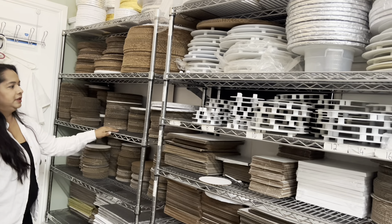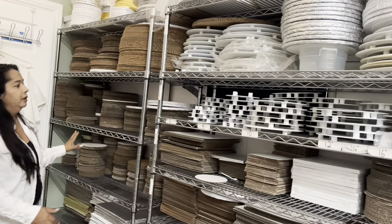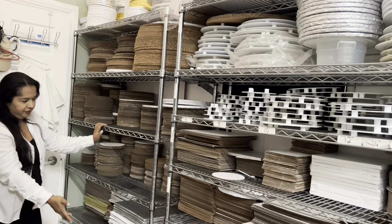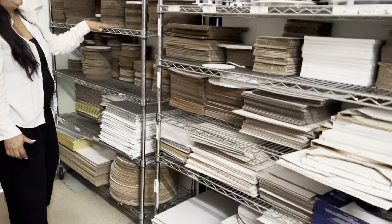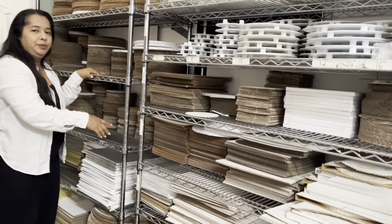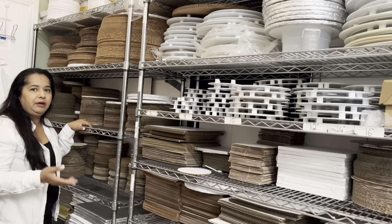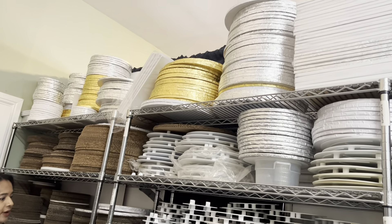So these are the NSF racks that we have. They are absolutely wonderful. It comes with six different shelves and can hold hundreds of pounds of weight, which is amazing. It is approved by the health department, so if you have a restaurant or bakery, you can have these shelves and it's completely safe and fine to have them in your store.